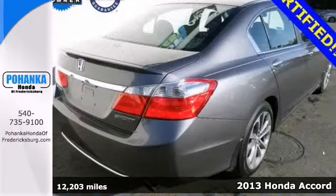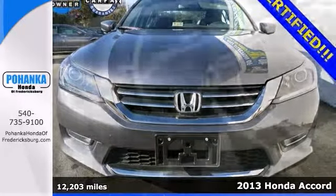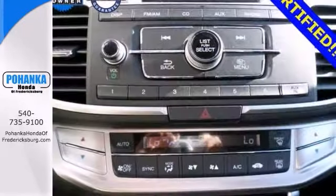Want to save some real money? Get the new look for the used price on this one-owner 2013 Honda Accord Sport. A roomy car coupled with a gas-saving engine doesn't come up for grabs that very often, so you'd better act fast on this one.